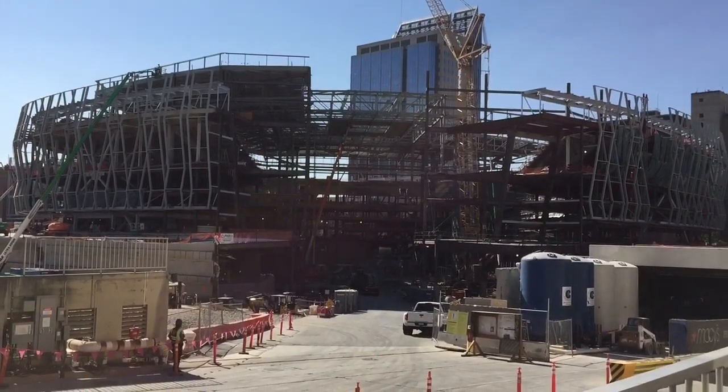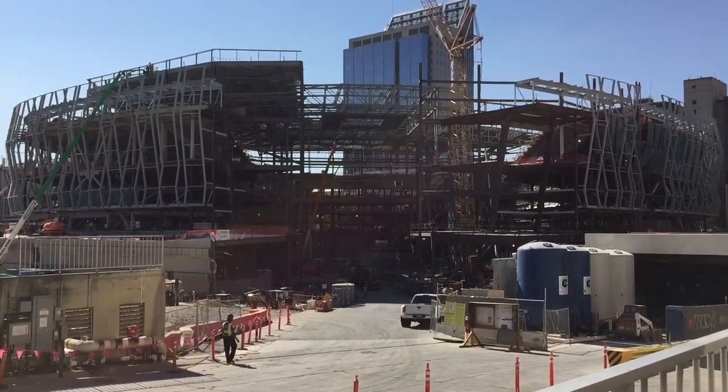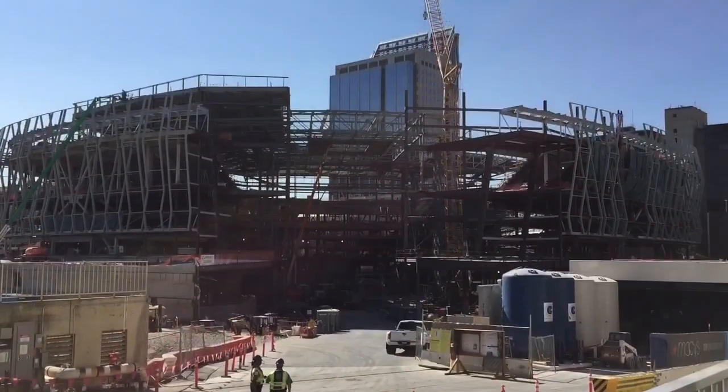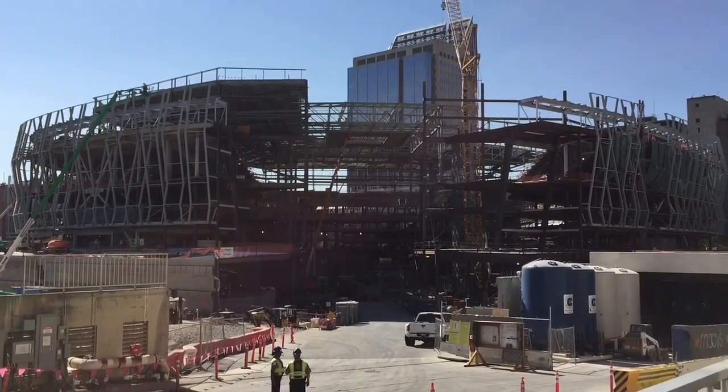And here we are building this huge Golden 1 Center right down in the heart of Sacramento. I'm anxious to see what Sacramento will be doing to try and help traffic, but we'll see what goes down in the future. It's going to be a very exciting time to be living in Sacramento right now.